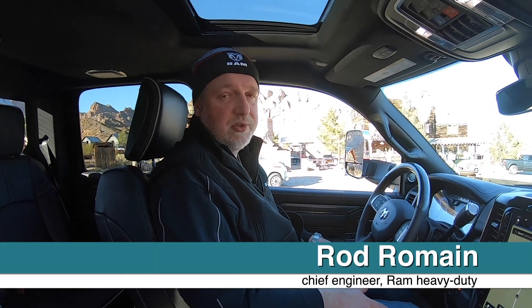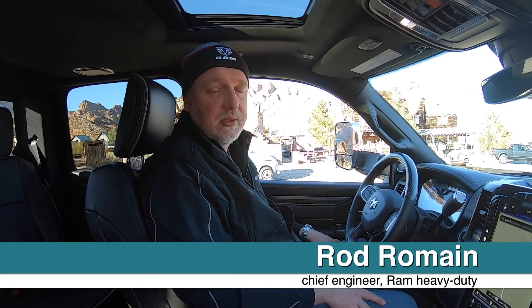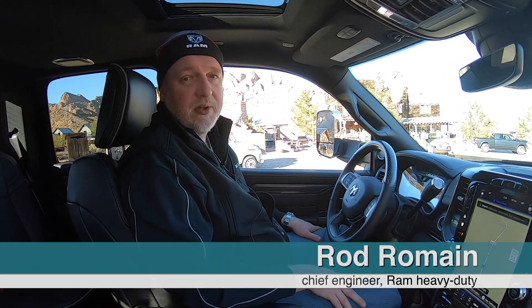My name is Rod Romain. I'm the chief engineer for Ram Heavy Duty and I'm going to run you through some of the interior features for the new 2019 Ram today.